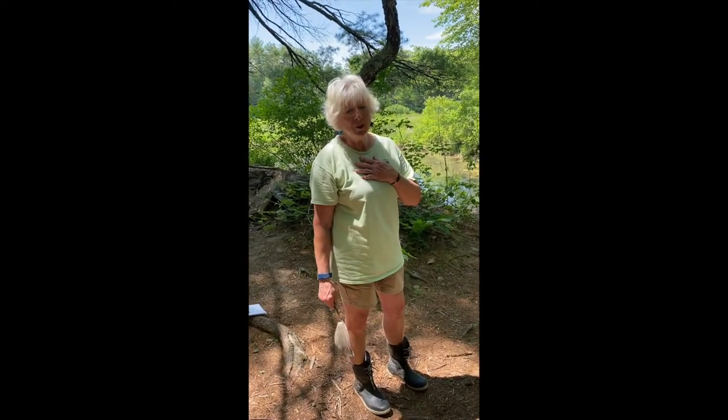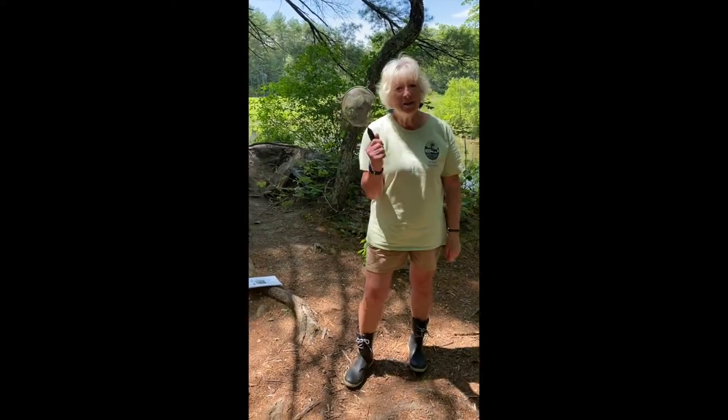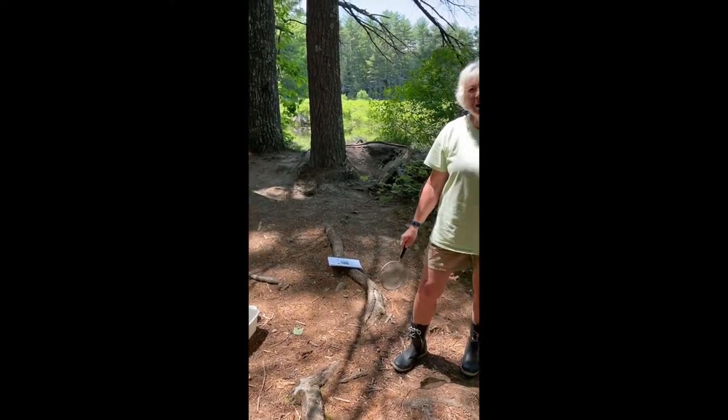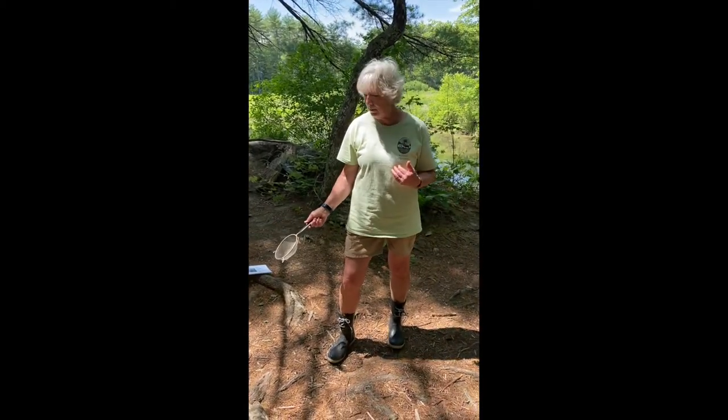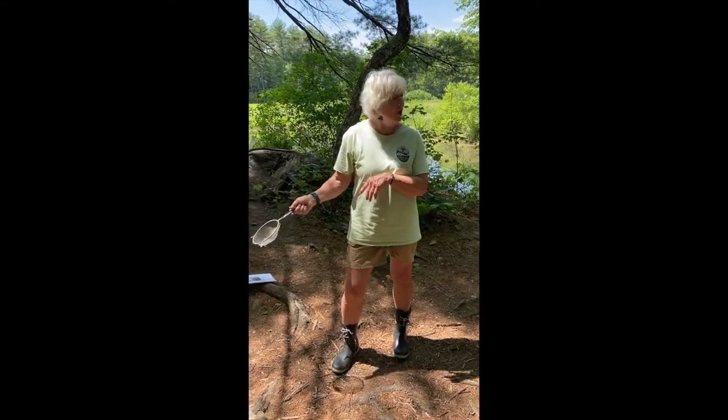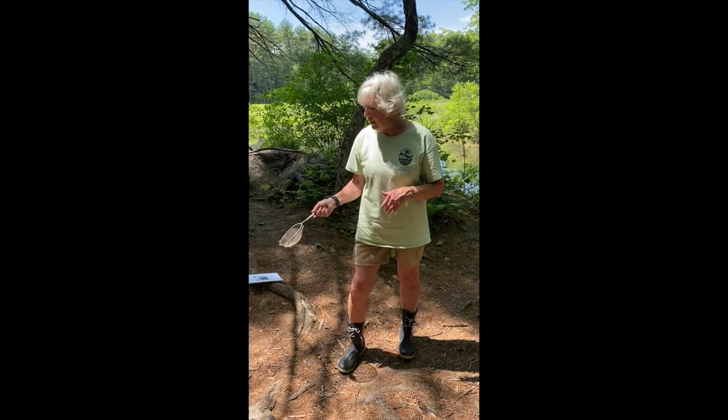Do you need expensive equipment to study the pond? No, you don't. All you're going to need is a scoop — and this is in your kit — and some kind of white container, just because it helps you see much better the kinds of creatures that you're going to find. Follow me down to the pond. I'm going to show you how to use the scoop efficiently, and then we're going to come back up and look at some of the things I caught a while ago.